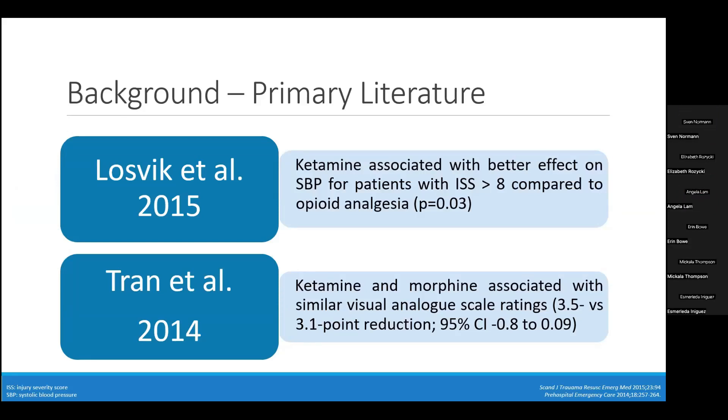Prior literature has explored alternate therapies to opioids, including ketamine, an NMDA antagonist. A 2015 study by Lospic and colleagues assessed ketamine versus pentazocine, an opioid agonist, in a low-cost and rural trauma system in Iraq. They found that patients with an injury severity score greater than eight had significantly better systolic blood pressure compared to those who received an opioid for analgesia. Tran and colleagues compared morphine — 10 mg for adults and 5 mg for pediatrics — to ketamine at 0.2–0.3 mg/kg slow IV push, with a mean ketamine dose of 15 mg for rural trauma management. Physicians observed similar reductions in visual analog scale ratings in both groups.